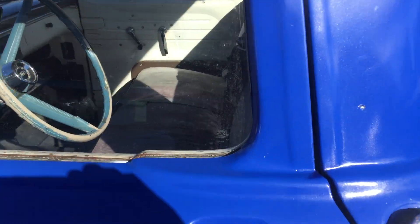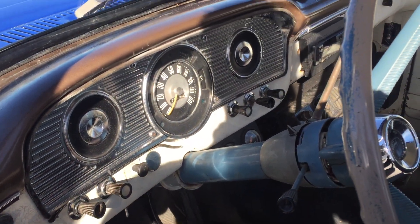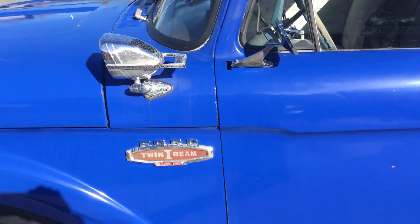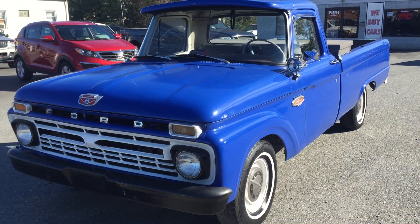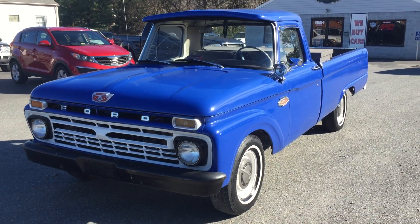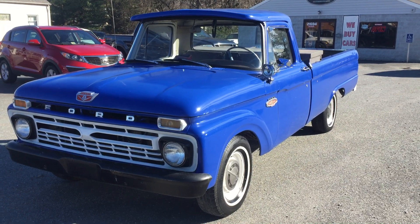The truck starts right up. Engine sounds good. If you have any questions about this truck, feel free to give us a call at area code 434-239-0087.